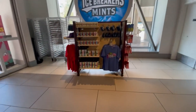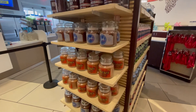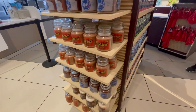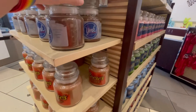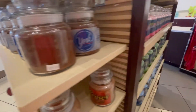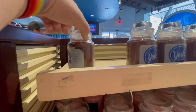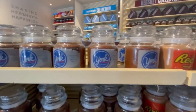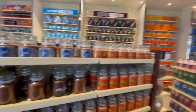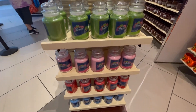Jolly Rancher slushies — I'm all about that. It's a cool little Jolly Rancher section. They also have candles for every kind, $29.95 for the large ones and smaller ones for $18.95. I think James will really like these Jolly Rancher candles.